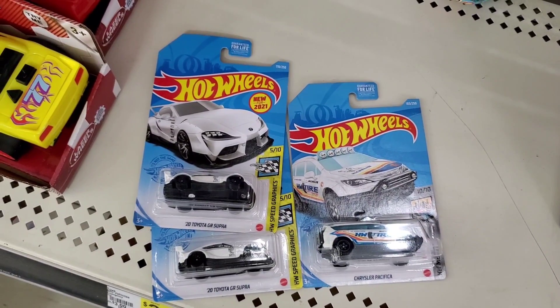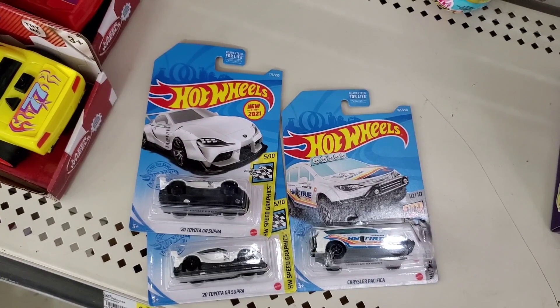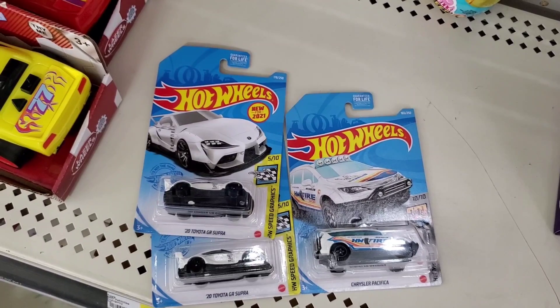Do you like this Treasure Hunt? Leave some comments below about what you think about these cars. Remember to like and subscribe to my channel. Thanks for watching, and happy hunting!